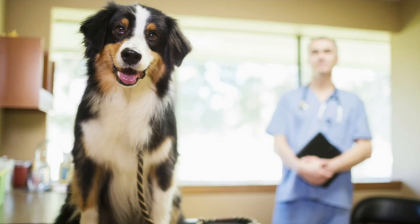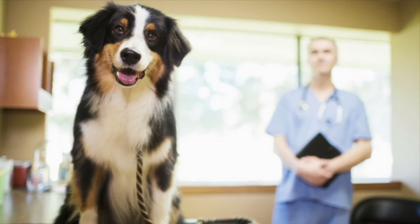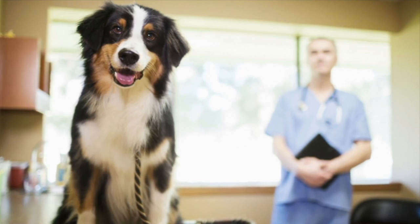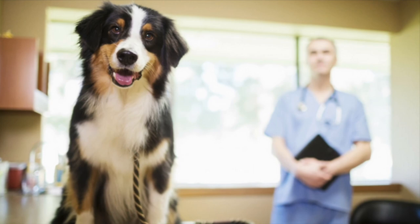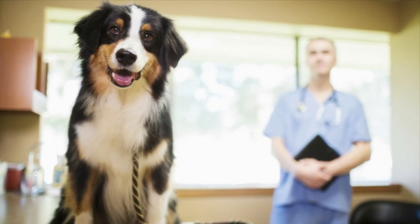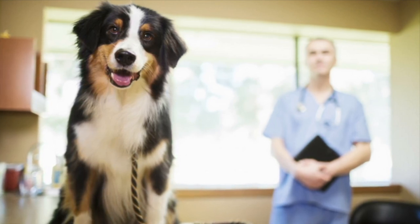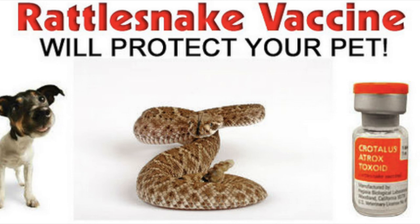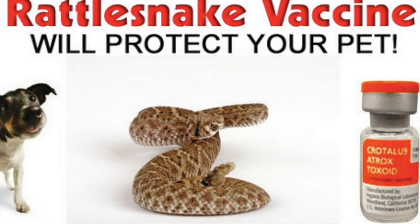It is important to note that while this vaccine is extremely helpful in significantly reducing potential damage and negative effects caused by rattlesnake venom, snake bites should still be treated as a veterinary emergency. Even with the vaccine, owners should seek immediate medical help for their pets to address any possible secondary infections or trauma. Thanks for listening, and we hope you consider vaccinating your pets.